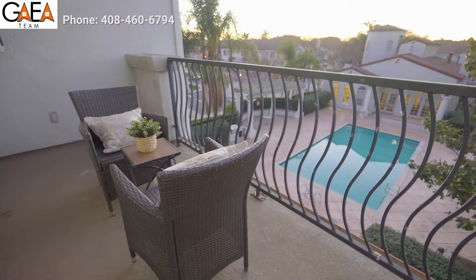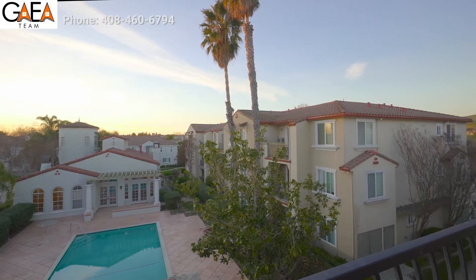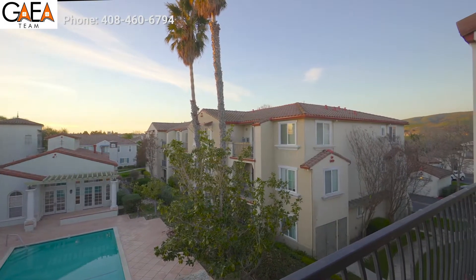And take a look at the view from the balcony — wow! The elegant architectural design and views of the beautiful mountains is so calm and relaxing.